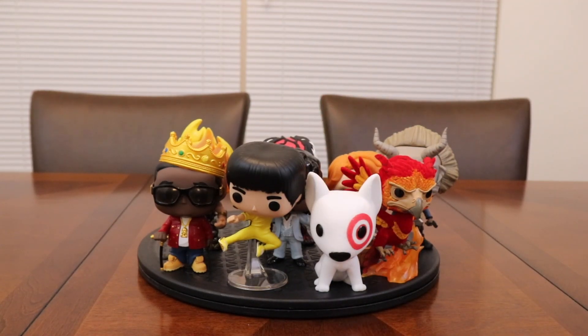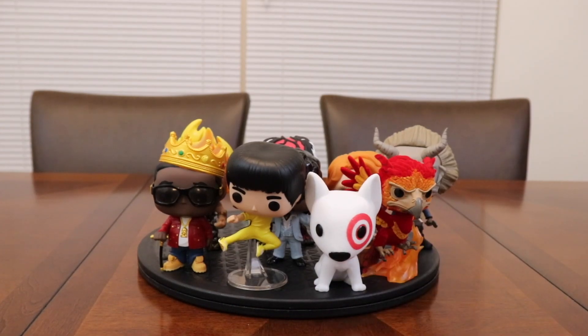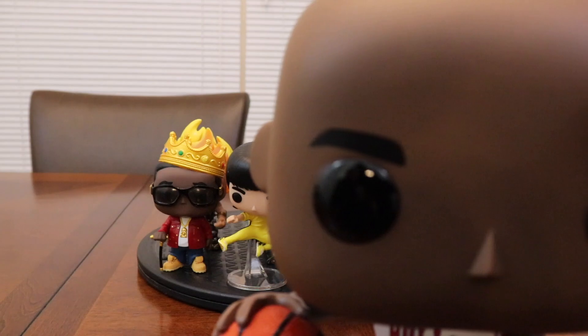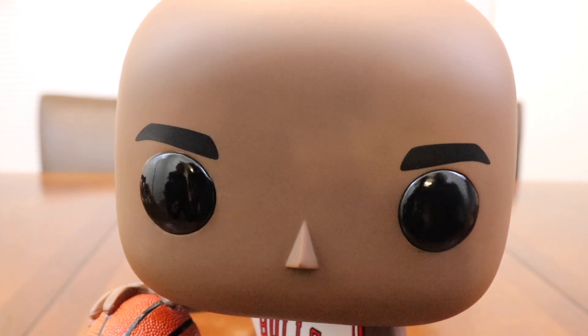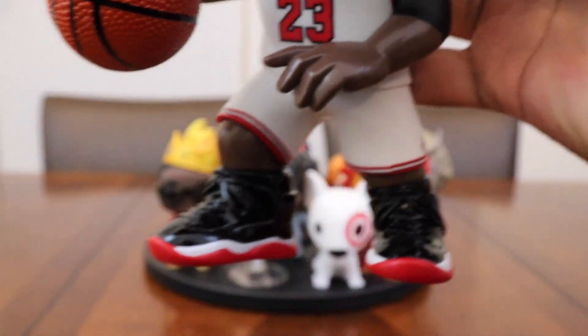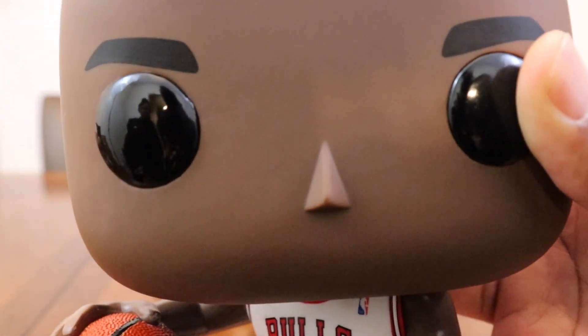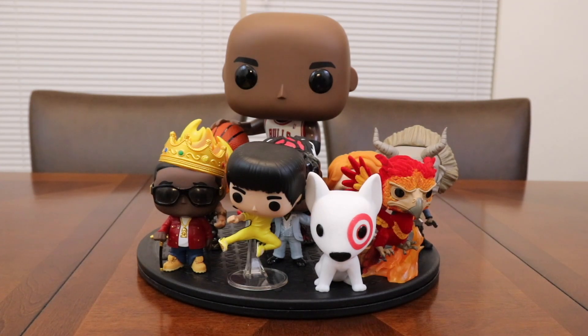Now for number 1 — and this is a total of five pops, all of the same person — it's none other than Michael Jeffrey Jordan, ladies and gentlemen. This particular one is the Foot Locker exclusive with the Bred Zones on — grail season, son. Had to buy it. Had to get the 10-inch on that. I also have the red 10-inch en route, but it hasn't showed up yet so I couldn't put it in the video. I've also got the Skywalker Jordan, which is pretty much everywhere now but was hard to get at one point.